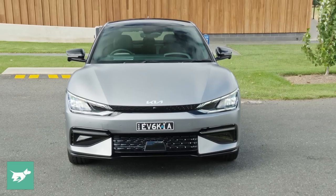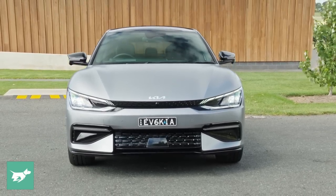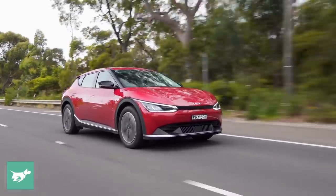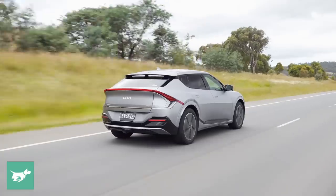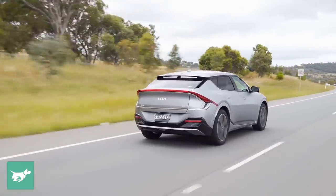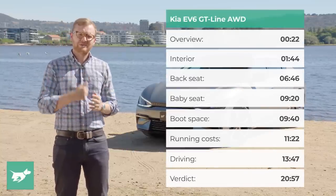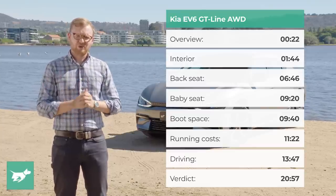Just 500 examples of the EV6 are going to come to this country this year in three trims: an Air which costs $67,990, a GT-Line rear-wheel drive for $74,990, and the GT-Line all-wheel drive behind me which is $82,990. Pretty expensive for a Kia, but in today's video I'm going to be telling you whether I think the new EV6 is worth your cash.